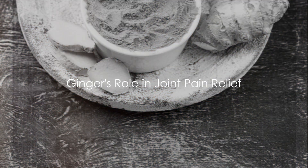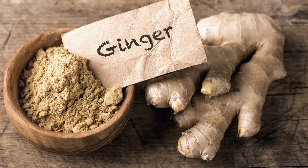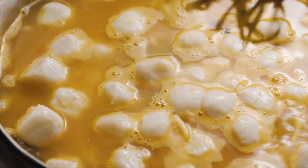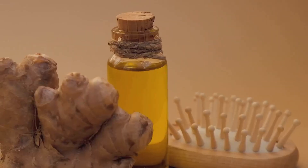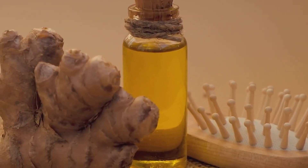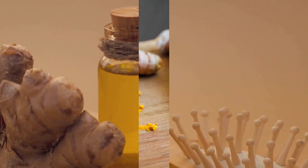Now, let's not forget about ginger. With gingerol as its primary bioactive compound, ginger is known for its anti-inflammatory and antioxidant effects. Just like turmeric, ginger also takes a stand against inflammation by inhibiting certain pathways. Some studies even hint that ginger may help reduce symptoms of osteoarthritis and potentially have a protective effect on your joints.